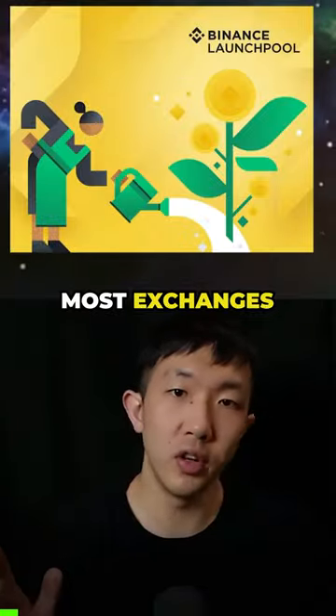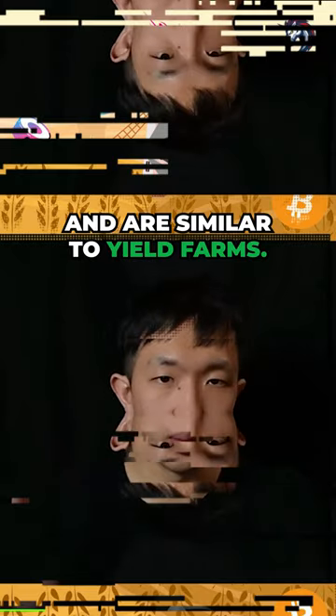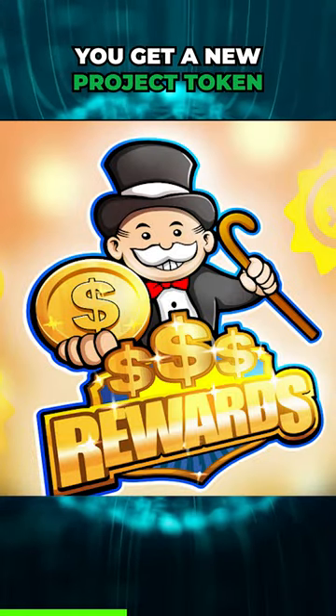Let's look at launch pools. Most exchanges have a launch pool product that you can use and are similar to yield farms. The difference is the pool usually lasts around one month, and instead of getting trading fees or one native token as a reward, you get a new project token as the reward.